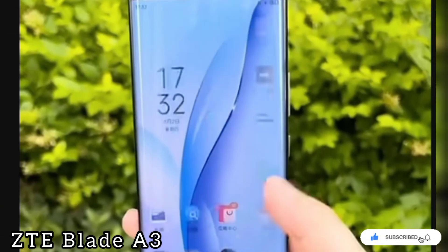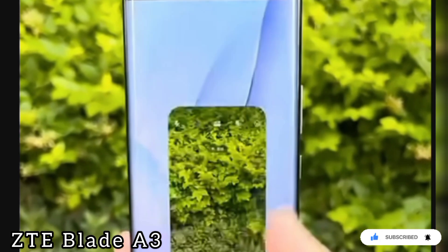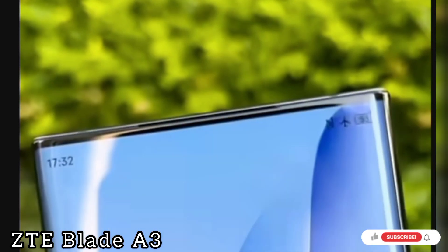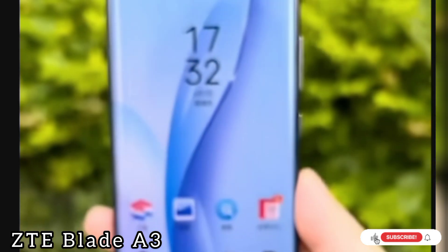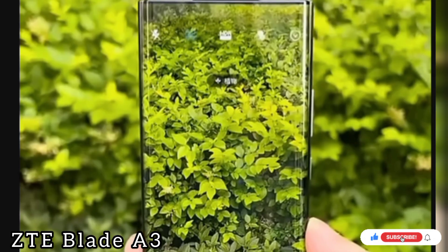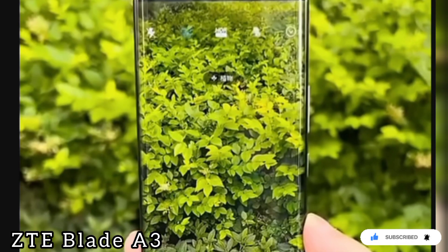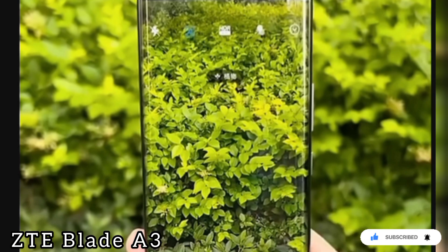This smartphone is the ZTE Blade A3. This smartphone has 3GB RAM, 32GB storage memory, 13MP back camera, and is a lot more expensive.